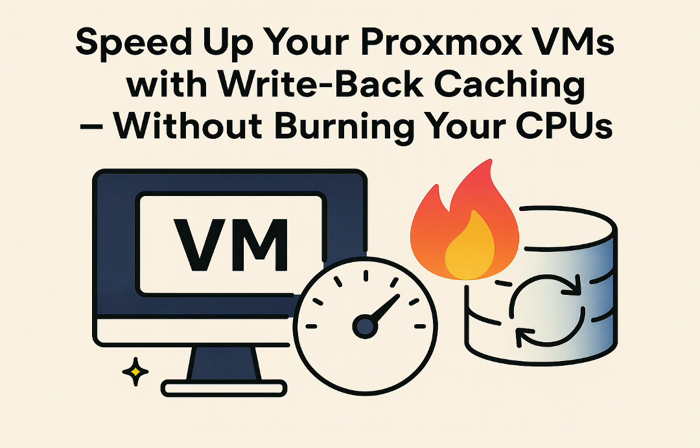That sounds fantastic for performance — almost too good. The immediate concern, always watching those resource meters, is: what's the hidden cost here? Is this speed boost secretly stealing CPU cycles from my VM? That's a really common concern, and here's the good news: enabling write-back doesn't hijack your VM's assigned CPU threads. That's a critical point. A lot of confusion stems from this. All the caching magic happens outside the virtual machine, on the Proxmox host itself. The disk I/O is emulated by the host, so your VM's vCPUs aren't burdened with managing this cache buffer. You could have a little two-core VM and it can still get the full speed benefit without choking on some hidden background caching task.